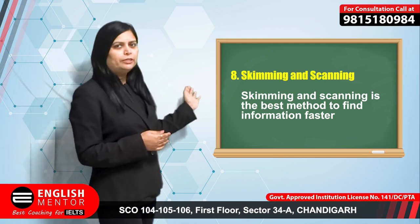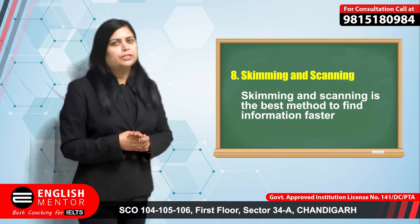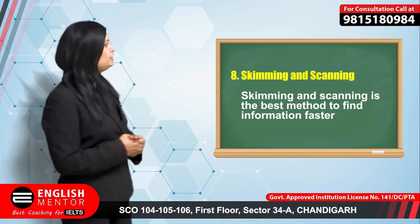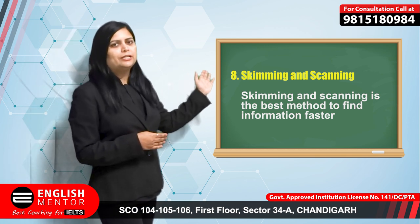In IELTS reading, skimming and scanning are both important. Skimming means taking the general idea of the passage, and scanning means particularly scanning the passage for a specific question and answer. Practice skimming and scanning in advance so that you can do well in the IELTS exam.